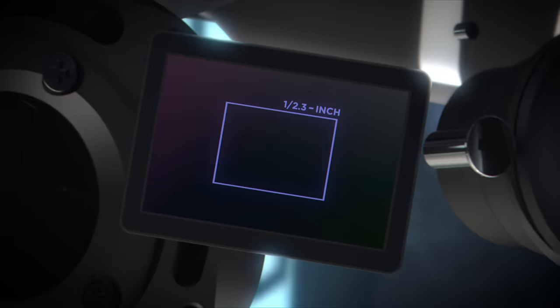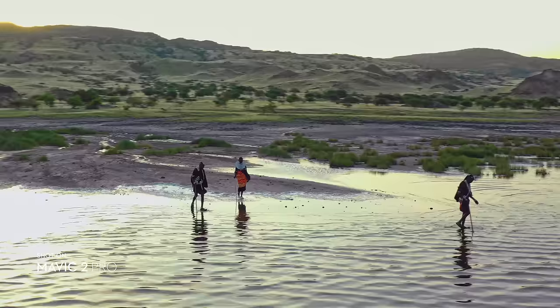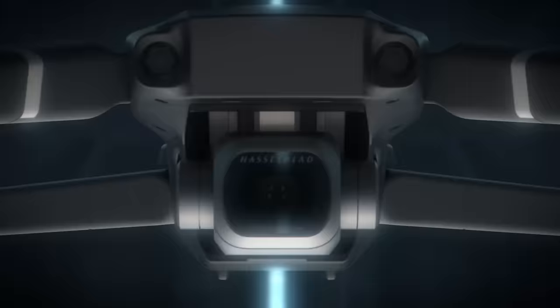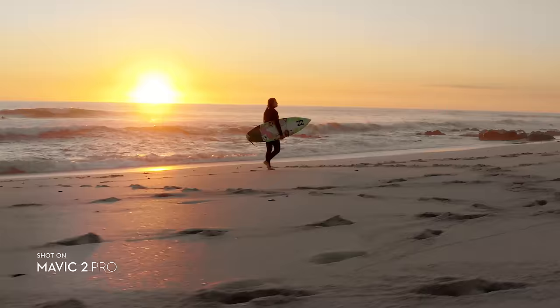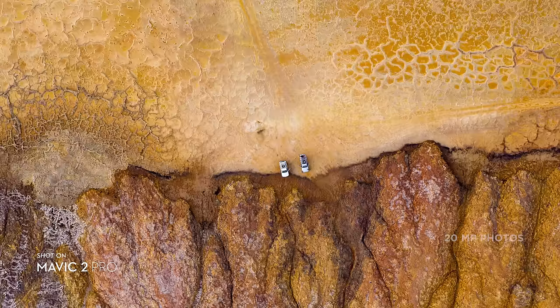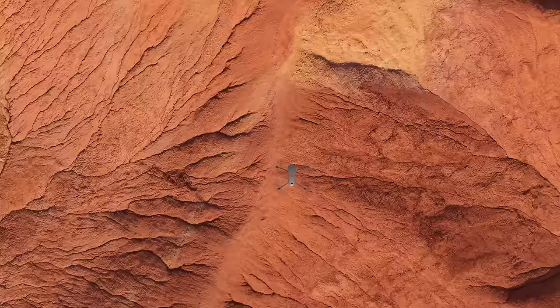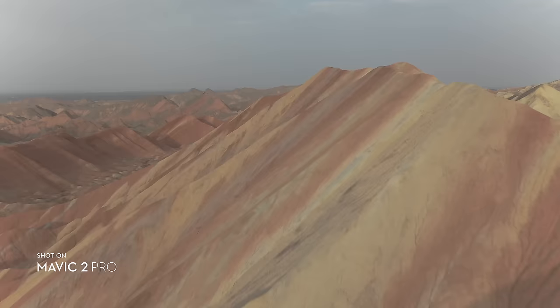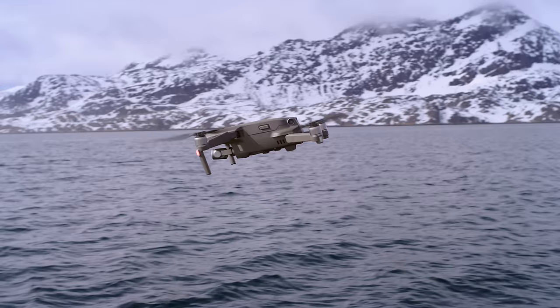Mavic 2 Pro commands a powerful 1-inch sensor, offering you greater image quality with superior light and color performance. Co-engineered with Hasselblad, the new camera houses an adjustable aperture lens for more control over your lighting environment, and captures stunning aerial photos at 20 megapixels with extreme detail. Mavic 2 Pro supports a 10-bit D-Log M color profile that yields higher dynamic range for more flexibility in the grading room.